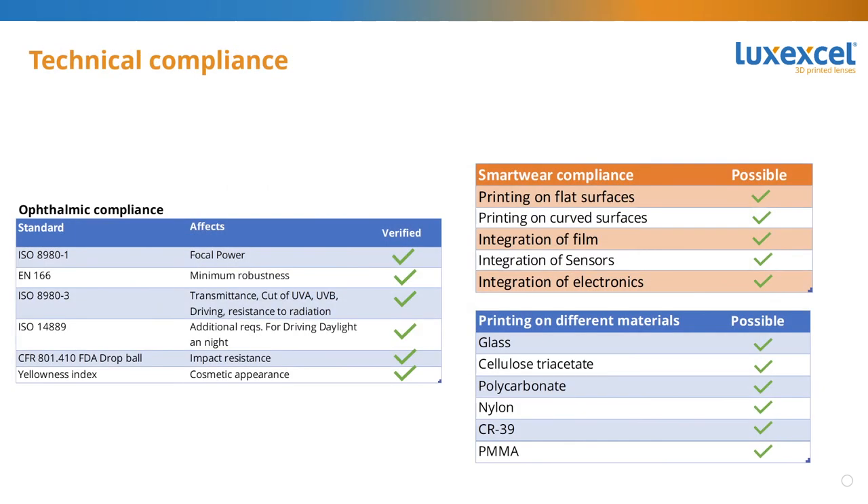Examples of passive foils would be polarizing films, therapeutic filters, or color filters to enhance contrast or simply for cosmetic appearance. And what about technical compliance? We are in line with and complying with all the relevant ISO and ANSI standards — focal power, minimum robustness, transmittance and driving at daylight and at night, impact resistance, and cosmetic appearance. We are also compliant with smart wear requirements. It is possible to print on flat and curved surfaces, integrate film sensors or electronics, and print on different materials including glass, CTA, polycarbonate, nylon, CR-39, PMMA, and others. Depending on the application and its requirements, we will need to make larger or smaller developments to fit properly, but in principle we can do all these things.